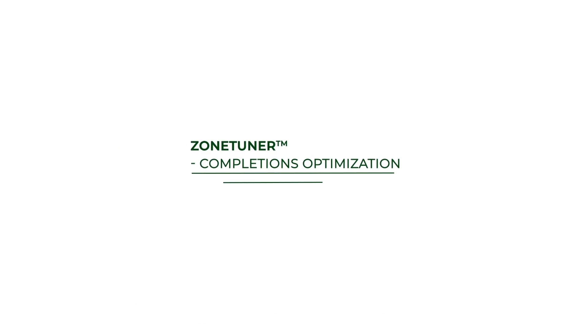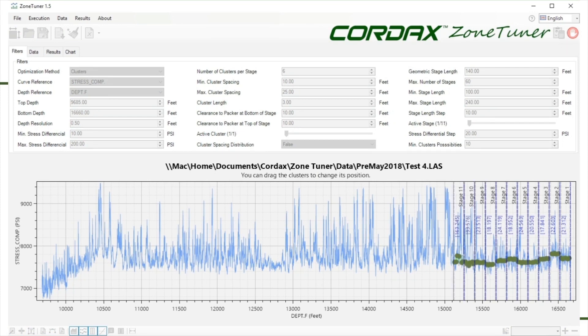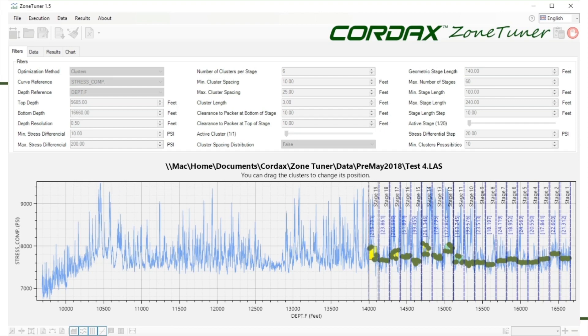Cordax's proprietary zone tuner software provides an efficient solution that allows you to tune your horizontal. The zone tuner software constructs your completion strategy by automatically adjusting stage and cluster layouts based on the acquired log data, and this data allows you to utilise techniques such as extreme limited entry or Cordax's geologically oriented limited entry methodology.